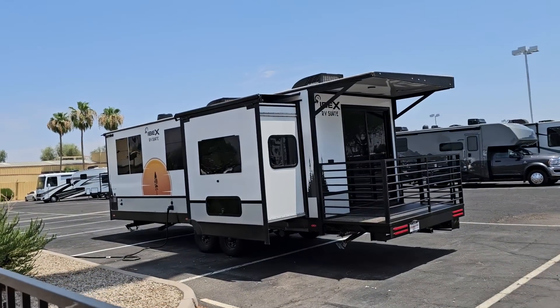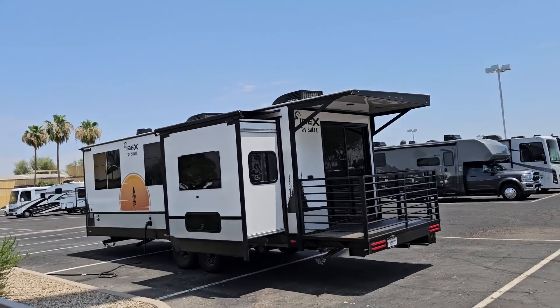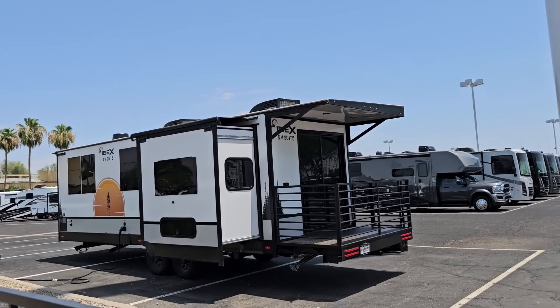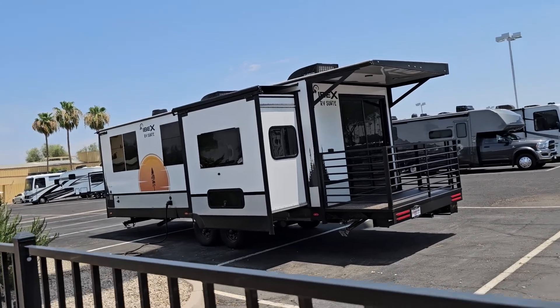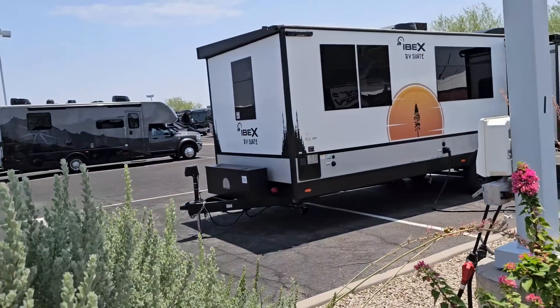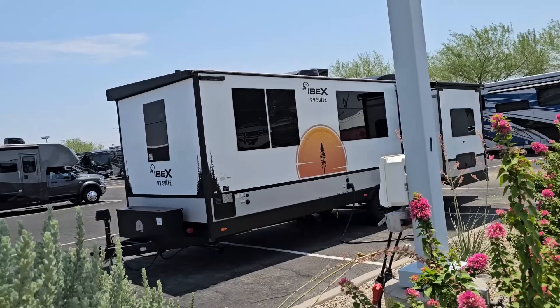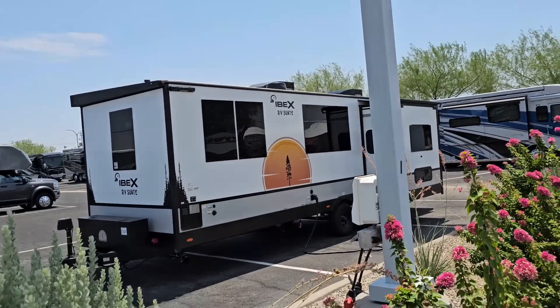An Ibex RV suite roof has a pitch to it — it's higher on one side like a real tiny home. Surprised they don't have a mini-split instead of a roof AC. I'm sure one day we'll take a look at one together.